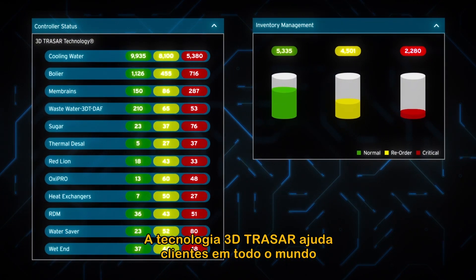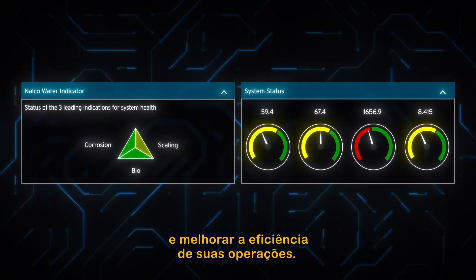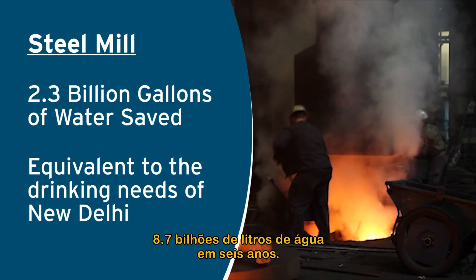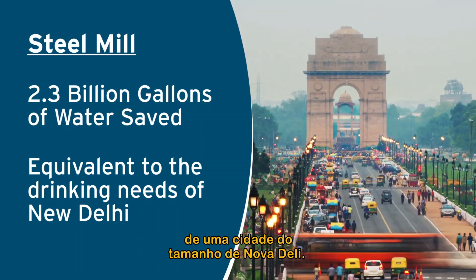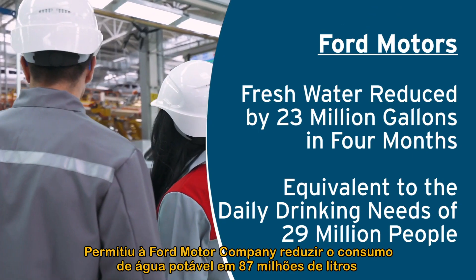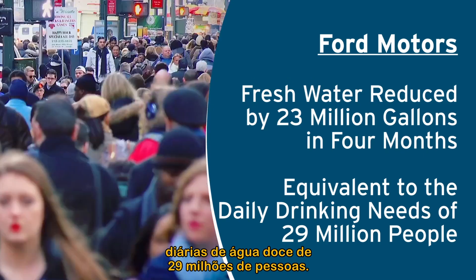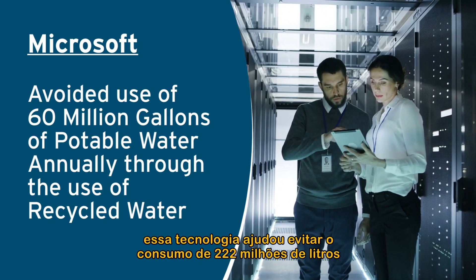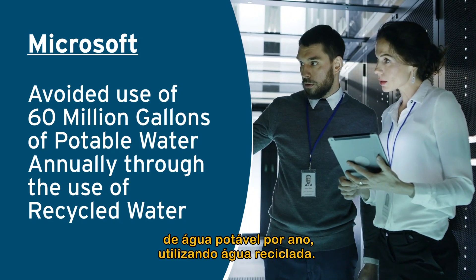3D Tracer technology has helped customers around the world reduce water and energy use and improve the efficiency of their operations. It helped one of India's largest steel makers save 2.3 billion gallons over six years — more than enough for the drinking water needs of a city the size of New Delhi. It enabled Ford Motor Company to reduce fresh water use by 23 million gallons in just four months, equivalent to the daily drinking water needs of 29 million people. And at Microsoft's data center in San Antonio, this technology helped to avoid usage of 60 million gallons of potable water per year by using recycled water.